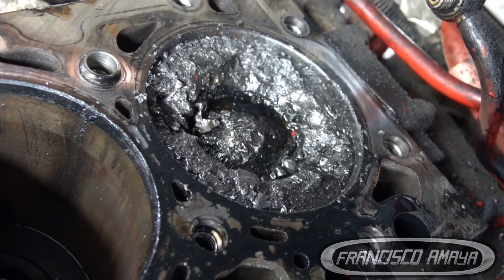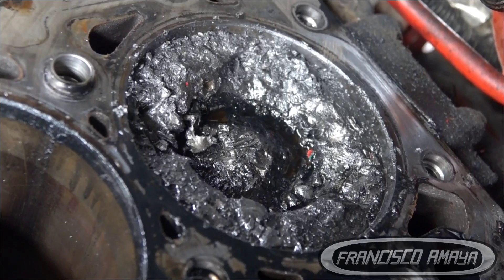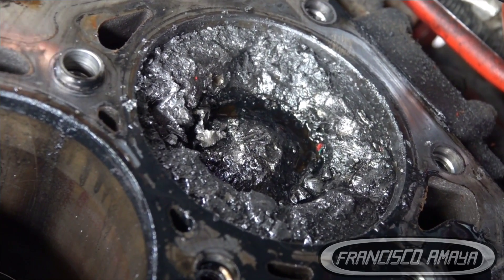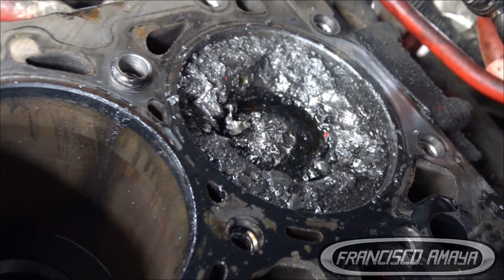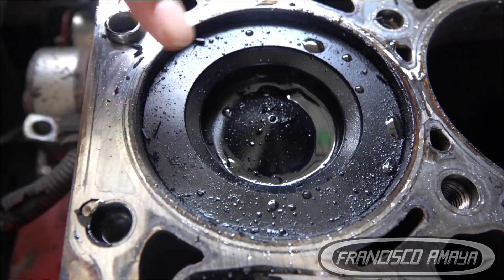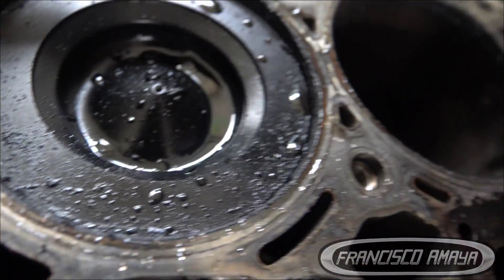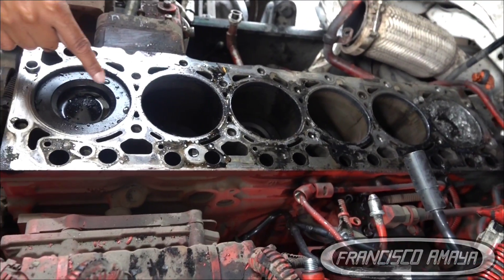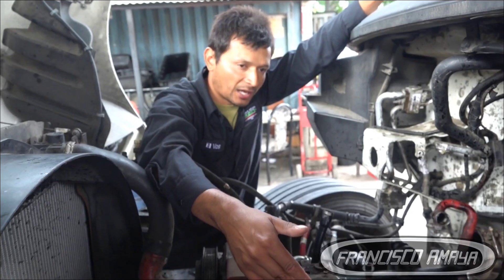The cylinder liner is bad, the piston is bad, and there is nothing to do — there is no way to repair this without removing the cylinder liner and removing the piston. As you can see here, this is the way a piston in good condition should look. The shape and everything has to look like this. If there is any damage on the piston, you're going to be able to notice a cut, a sign, a crack, or something.